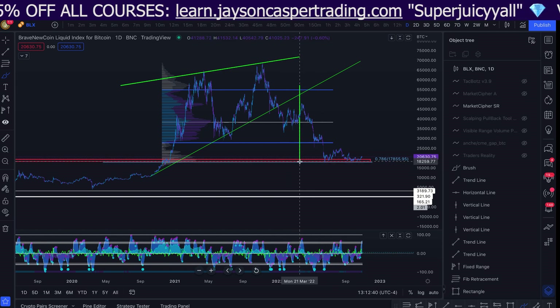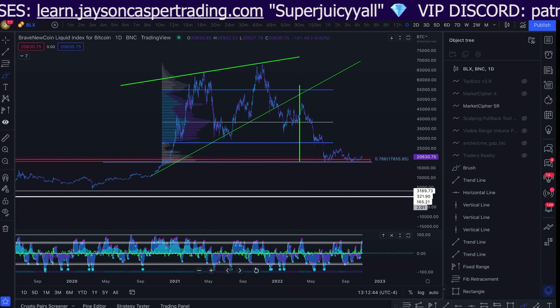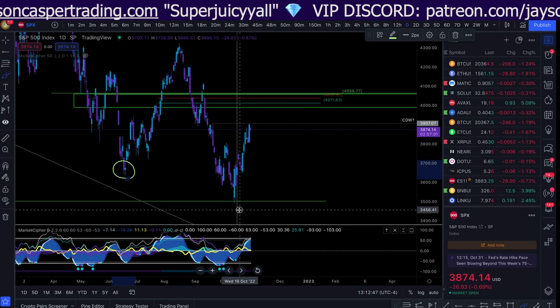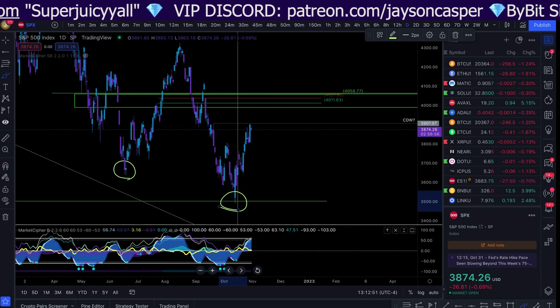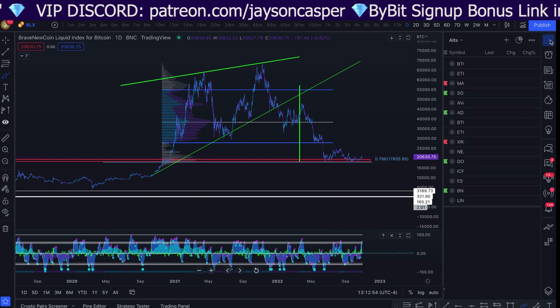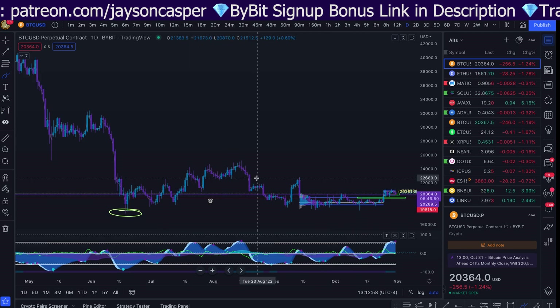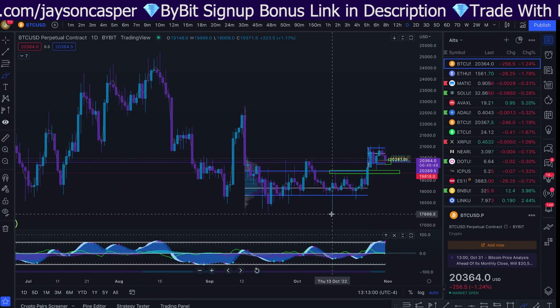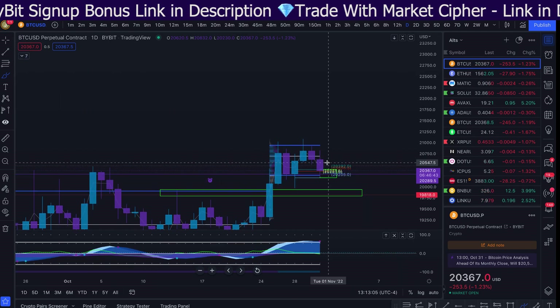When SPX bottoms out, that is a good indication that Bitcoin is also going to bottom out. We bounced right here on October 13th — that is the same exact day that Bitcoin got its bottom, that CDW long, which I'm pretty sure I live-streamed on October 13th. So we need to be aware of these levels.